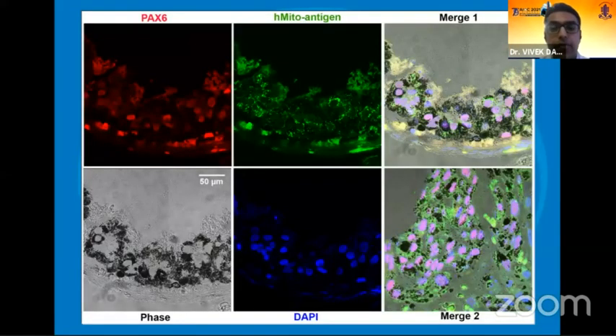Importantly, immunohistochemical staining showed that these RPE cells were shining blue on the DAPI stain, confirming they are viable retinal pigment epithelial cells, and the human mitochondria antigen fluorescence was positive, telling us that these cells had human mitochondria. This means these were the same cells that were created in the laboratory and injected into the subretinal space of the rat.